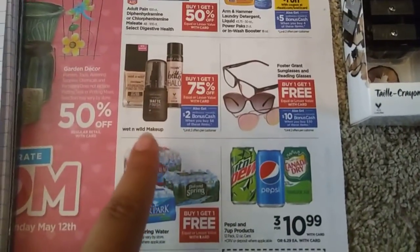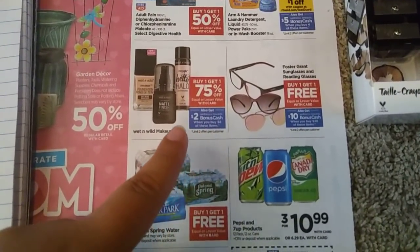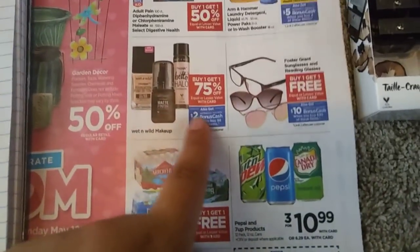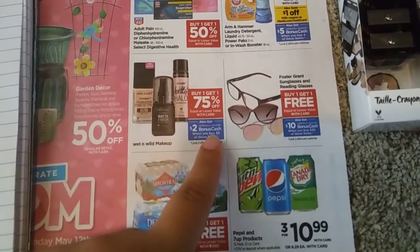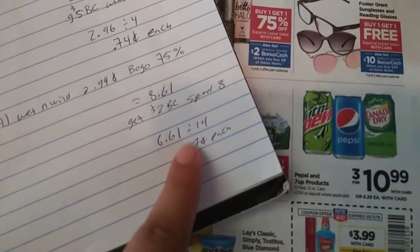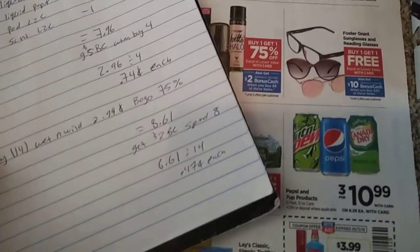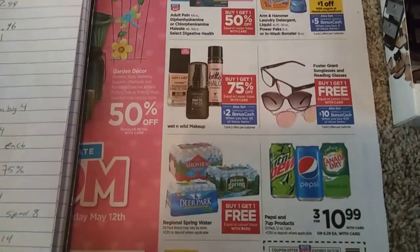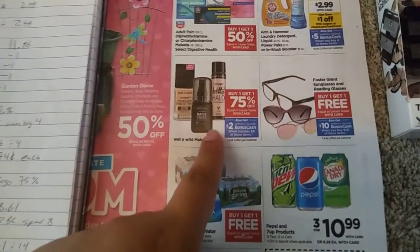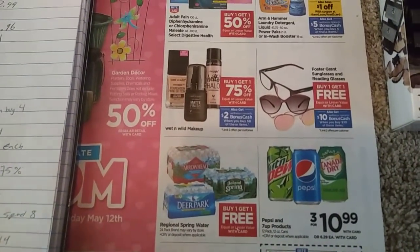You can do this one twice per card, but it is spend $8 get $2 back in bonus cash. Anything under $10 will not track. The $0.61 here is not going to be tracking towards doing it again — it's usually $10 and above for deals that will track. So this one will not track towards my next purchase. If I'm going to do this again, I have to get back to my $8.